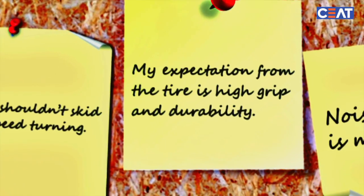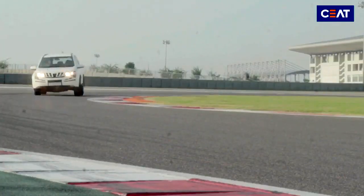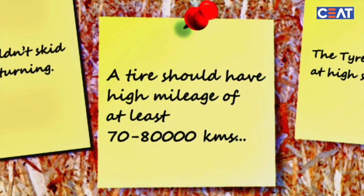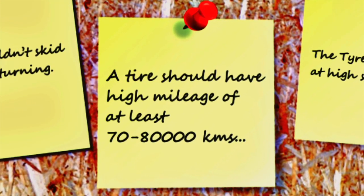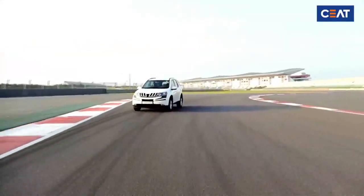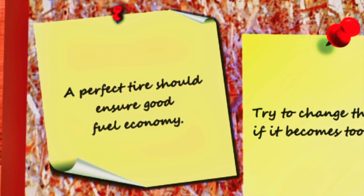My expectation from the tire is high grip and durability. A tire should have high mileage of at least 70 to 80 thousand kilometers. A perfect tire should ensure good fuel economy.